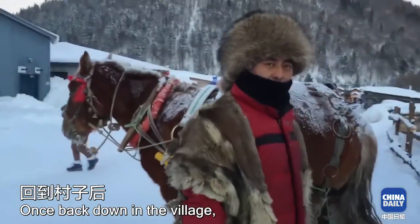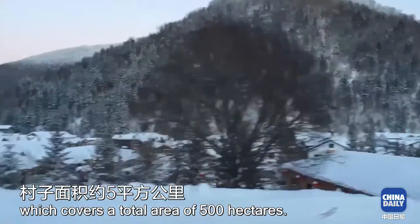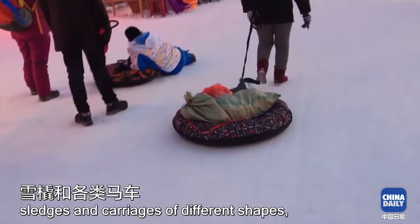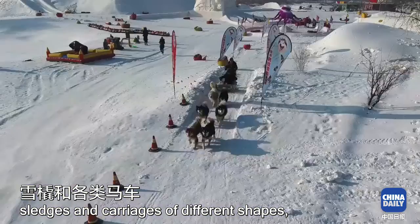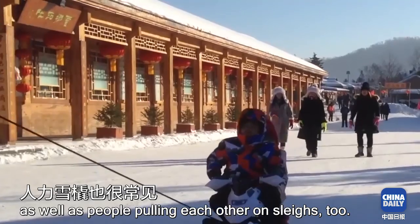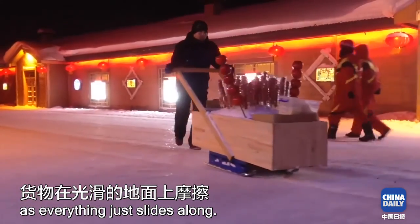Once back down in the village, I took an easy-going horse carriage ride along the border of the village, which covers a total area of 500 hectares. The slippery roads are great for sledges and carriages of different shapes. Dog sledges seem popular, as well as people pulling each other on sleighs. Shifting heavy stuff here is easy too, as everything just slides along.